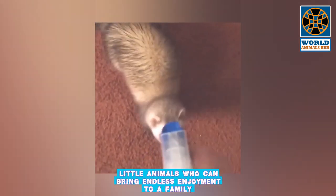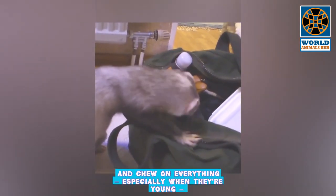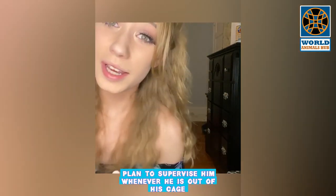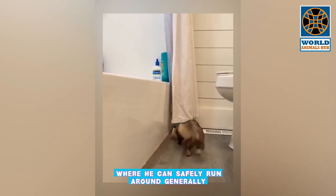Number 6: Ferret. Ferrets are playful, mischievous, small, cute creatures that make great pets — little animals who can bring endless enjoyment to a family. They are cuddly, interactive, and spunky, and can be great for owners who have time to take them out of their cages every day to play. They burrow, dig, and chew on everything, especially when young, and often steal and hide items in closets, under beds, or in any secret place they can find. Plan to supervise your ferret whenever he is out of his cage and ferret-proof an area where he can safely run around.